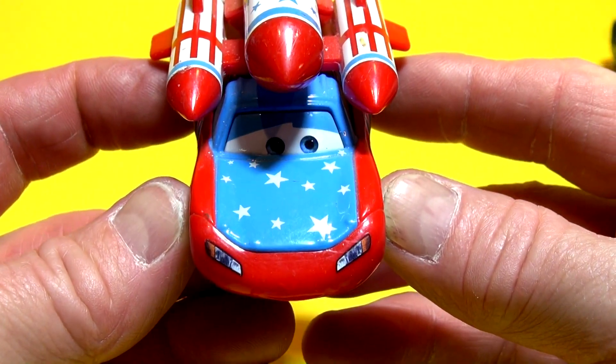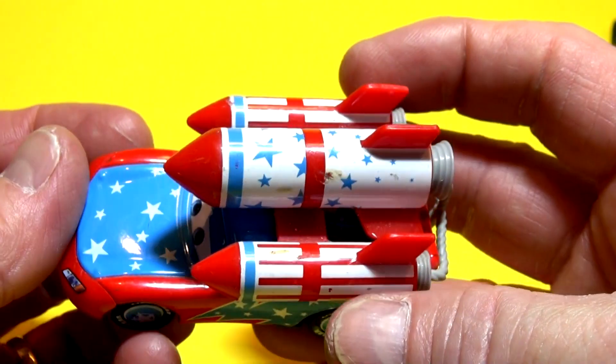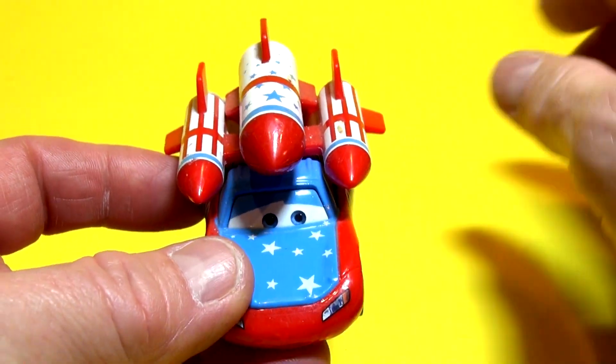This Lightning McQueen is just like new — it's red, white, and blue with stars and stripes. Actually it looks like the All-American Lightning McQueen, I'm not sure. There's a little bit of dirt here, probably some chocolate or something. I'm trying to sell them all off.